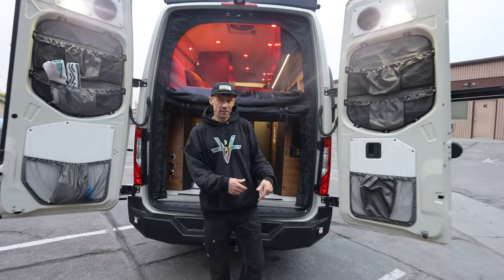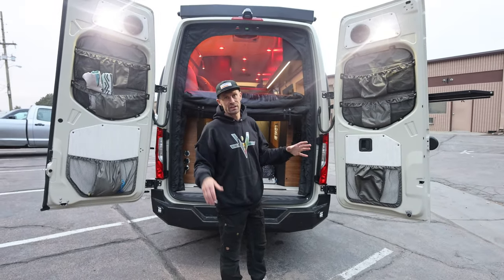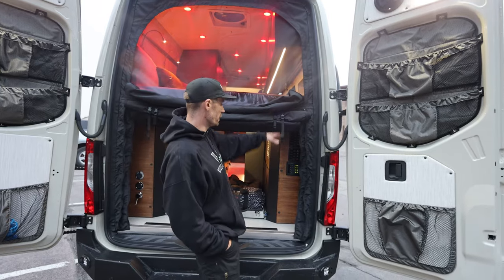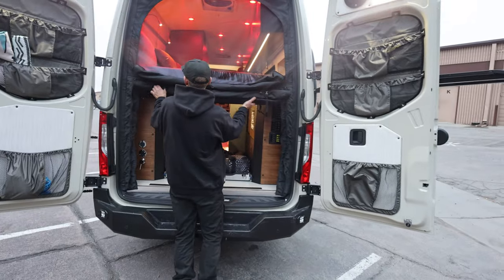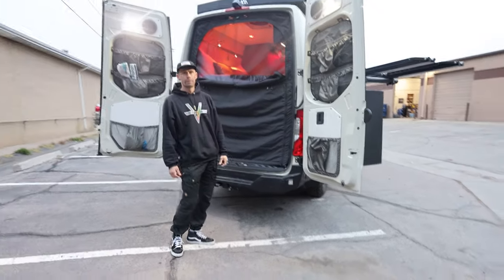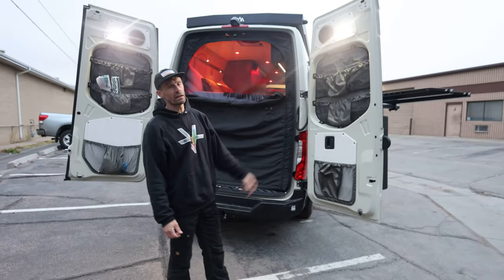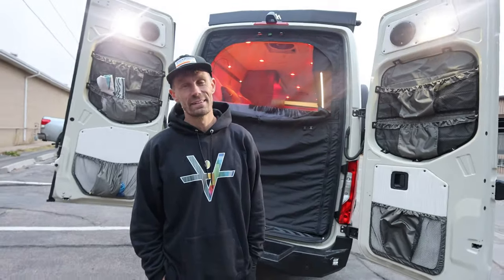The exterior has a 360-degree lighting package all the way around the vehicle — great for loading and unloading at night, with dimmable lights. There are Torig bug nets on the back — Torig is actually another van builder out of Golden, Colorado, but they work together collaboratively. The nets let you cover the rear cargo area to hide valuables like bikes when you're in the city. The van also has a quality stereo system installed.